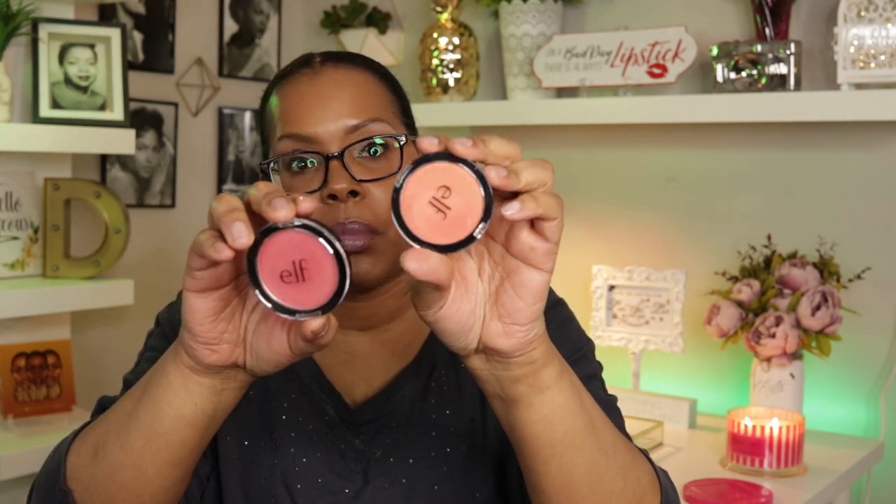I have a MAC blush — one of the mineralized blushes — in the shade Gleeful. The new packaging kind of gets on my nerves, but that's what Gleeful looks like. I also have a couple of the new ELF blushes: one in Radiant Peach and one in Brilliant Mauve, which doesn't look mauve at all — it looks peachy. The last blush is a Flower Beauty blush called the Flower Pots Powder Blush in the shade Wild Rose.